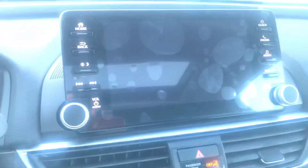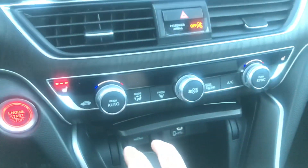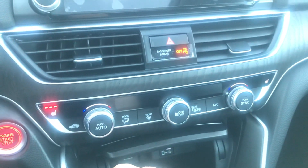And of course you have my favorite feature — a nice big backup camera with three different views. You can see I have my seat warmer on, and there are dual climate zones as well.